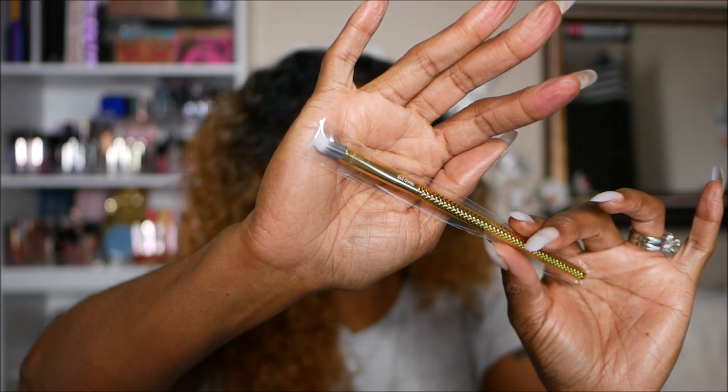Next up is an eyeshadow brush — the Moda Metallics Triad Eye Brush. It has a nice ridged handle. It says it's the holy grail of eyeshadow brushes — it does many different things well, and you can use it to sweep shadow across your crease or over the outer third of your lid. This retails for $4.99, and it's meant to complement the eyeshadow.